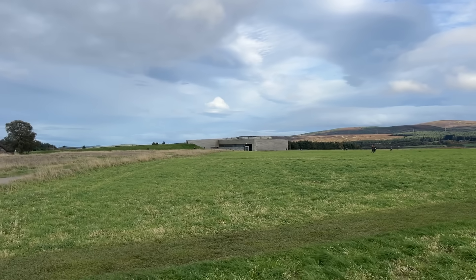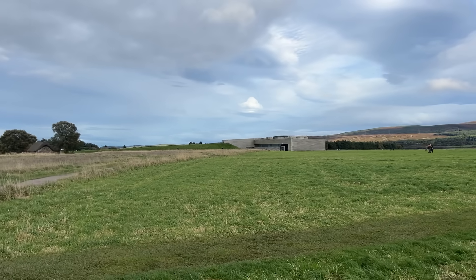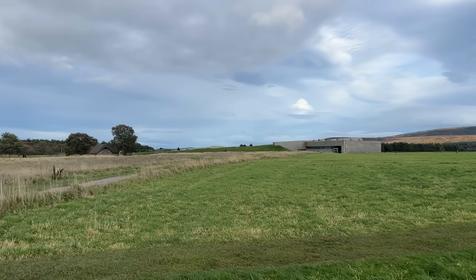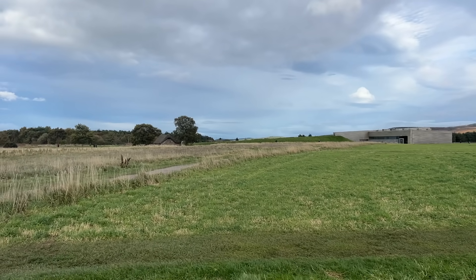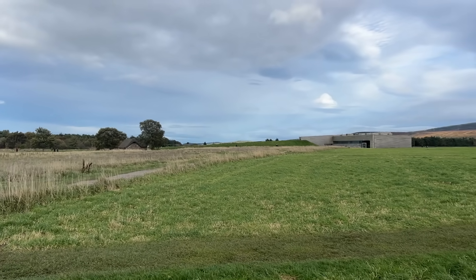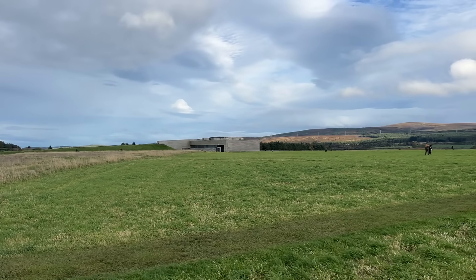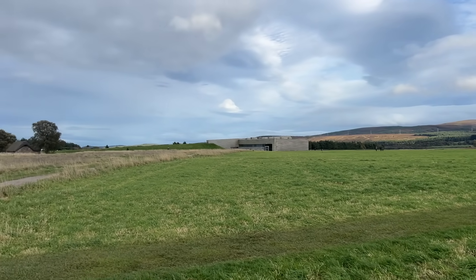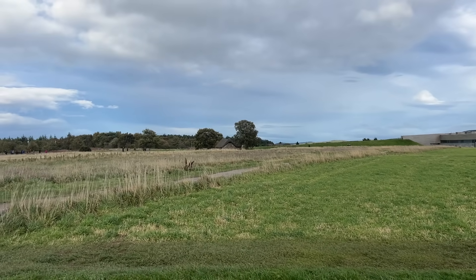The Battle of Culloden was the last pitched battle ever fought in the United Kingdom. It was fought between the Duke of Cumberland, who was in charge of the British government forces, and Bonnie Prince Charlie, who was in charge of the Jacobites. And that is the visitor centre set into the landscape there, quite low.